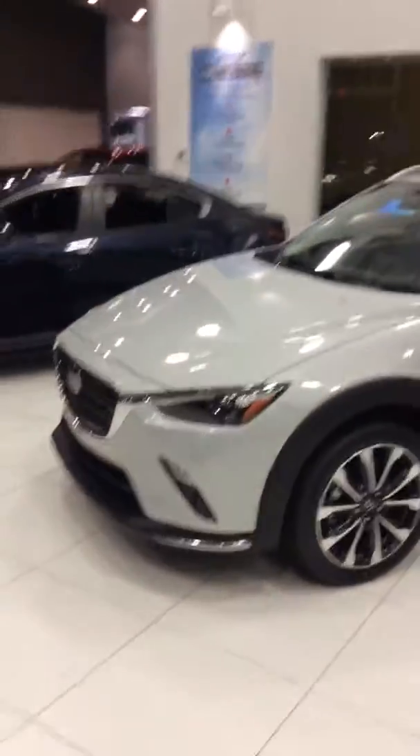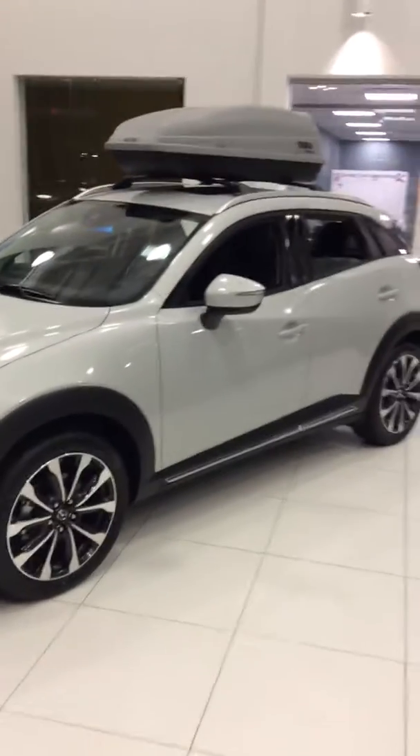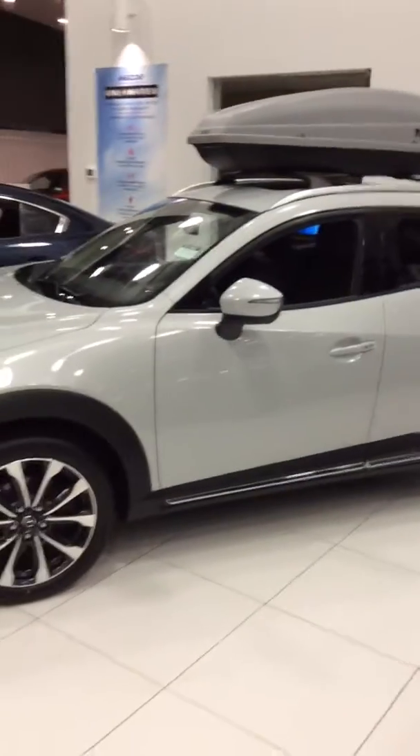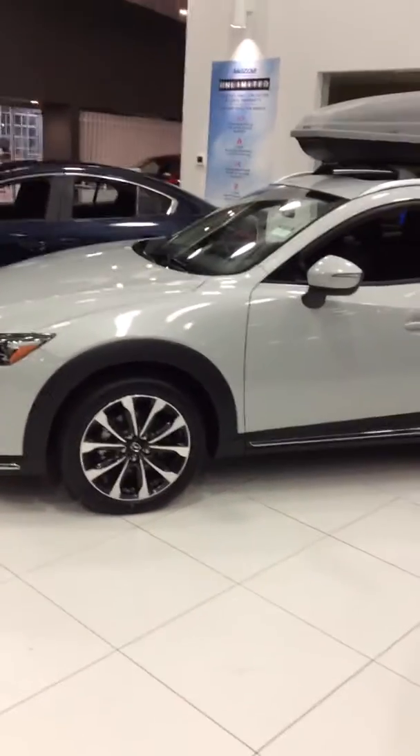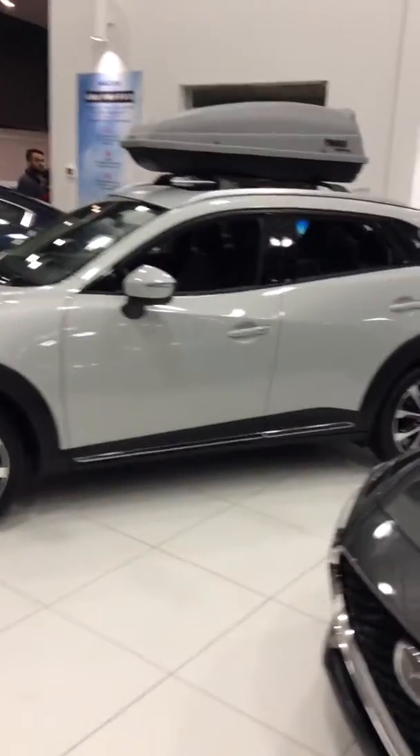So that is our beautiful CX-3. I would love to show you one in person. If you could give me a call at 780-977-5773, I'd love to give you the opportunity to come down and take one for a spin. We'll keep it nice and easy. Thanks again and I look forward to hearing from you.